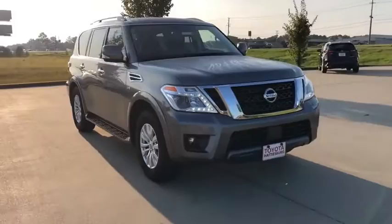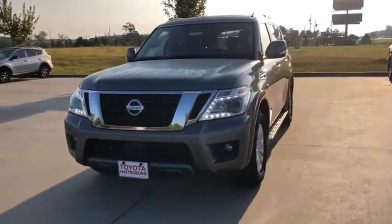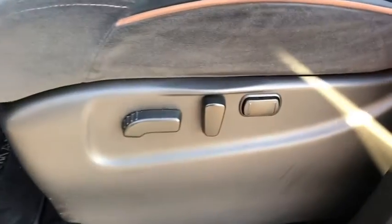Navigation system, steering wheel audio controls, power passenger seat, traction control, stability control, keyless entry, Bluetooth, leather-wrapped steering wheel, power steering, adjustable steering wheel.